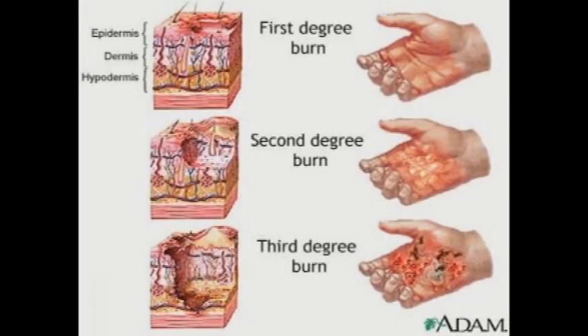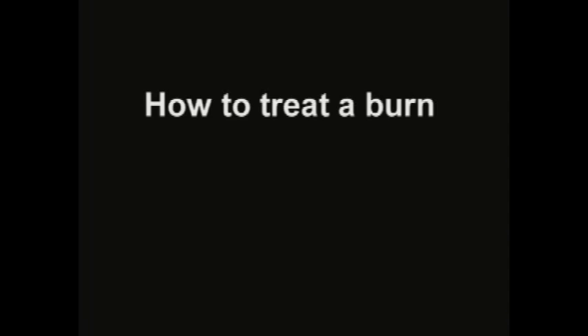Thermal burns. While working in the lab, you may be working with many hot objects, so be careful not to burn yourself. A first degree burn affects the outer layer of the skin — the epidermis — causing pain and redness. A second degree burn extends down into the second layer of skin, the dermis, causing pain, redness, and blisters that may ooze. A third degree burn involves both layers of skin and may also damage muscle, bone, or tendons under the burnt area. The burnt site appears charred, pale, or leathery. There is usually no pain with a third degree burn because the nerve endings have been destroyed.